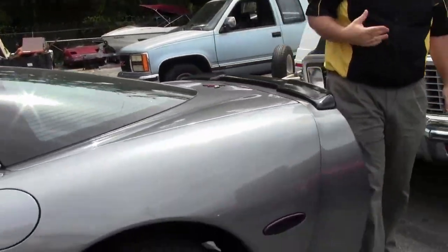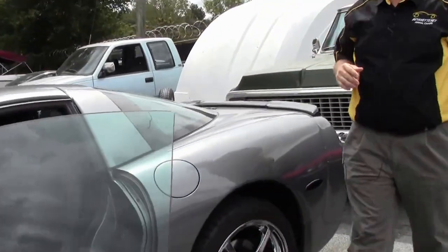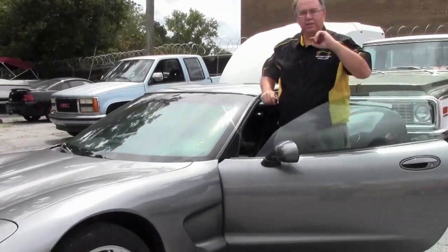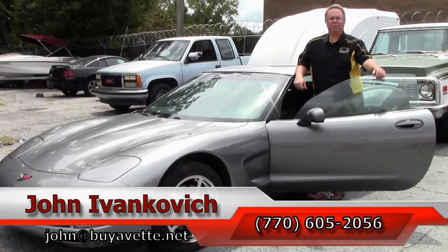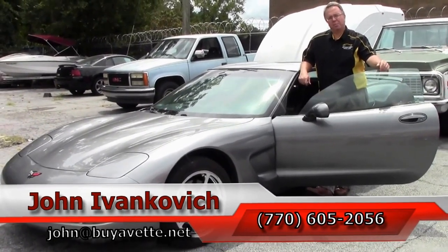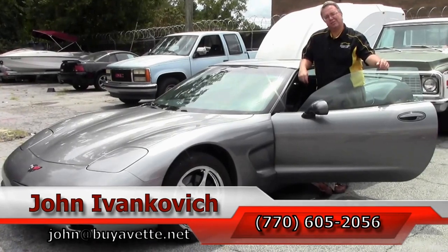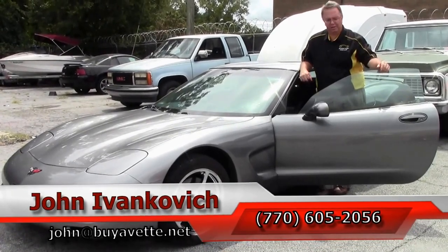Just an all-around really good car for not a ridiculous price. As always, folks, give me a call at 770-605-2056, email john at biovet.net, subscribe to the YouTube channel so you can see all the new stuff first, and we'll look forward to seeing you all out on the road.